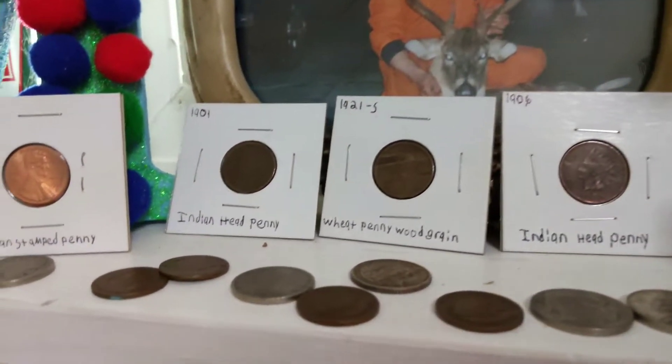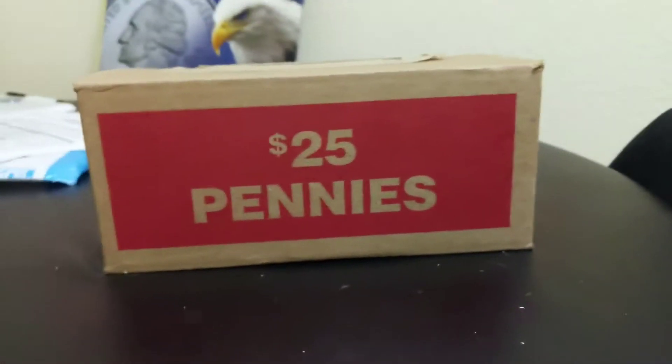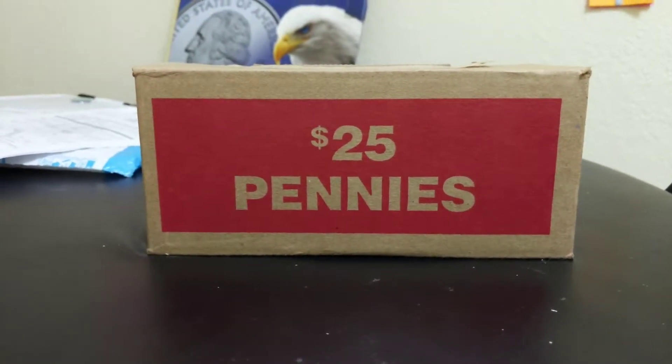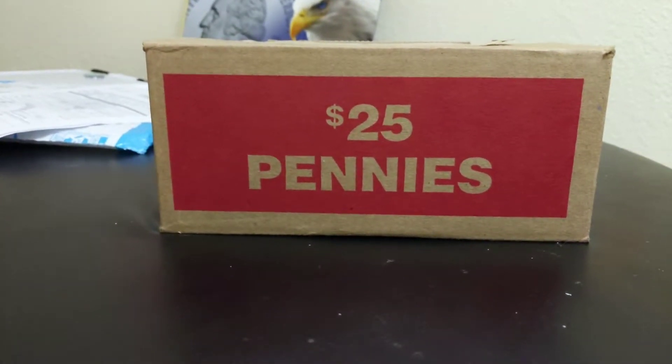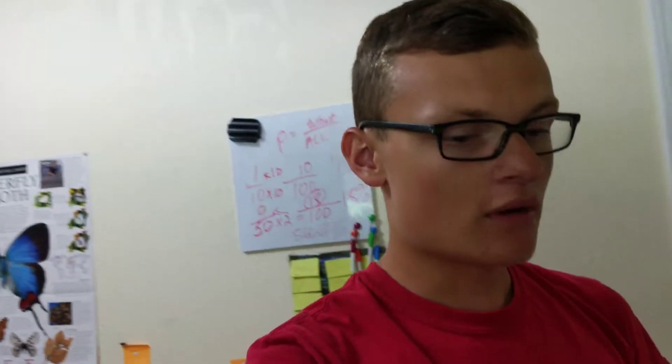What's up everybody, welcome back to my channel! Today I'm going to show you guys my coin collection — coins that I've been collecting from boxes of pennies. I'll show you right here: a $25 box of pennies. You can buy these at your local bank. I usually get two boxes at a time. So today I'm going to show you guys my coin collection and what I have so far.